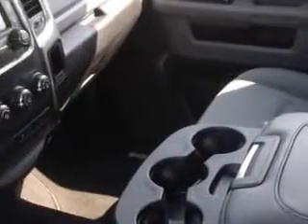Tire pressure monitoring system, removable tailgate, rear bench seat, on-steering wheel audio and cruise controls, and much more.